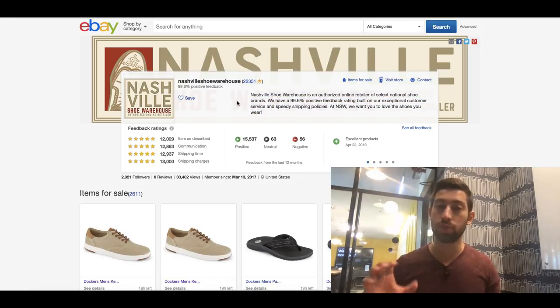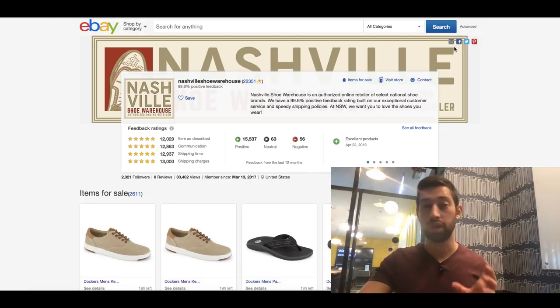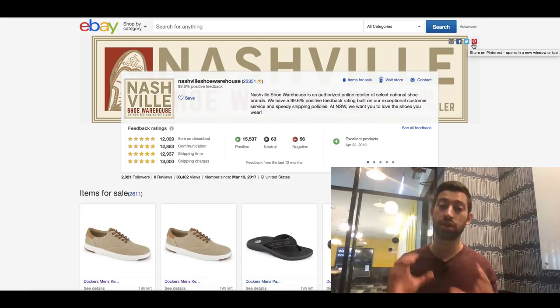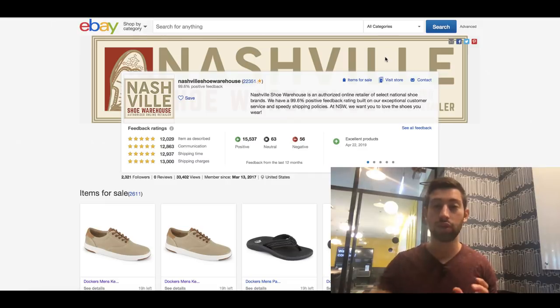Another thing to pay attention to with this type of branding: I really recommend you also spend a bit of time on your Facebook page, Twitter, and Pinterest, and put your logo and banner there as well. If the client clicks through, they'll go to these pages and you'll build a customer base and more trust with your buyers, because you can also post your products on these pages.